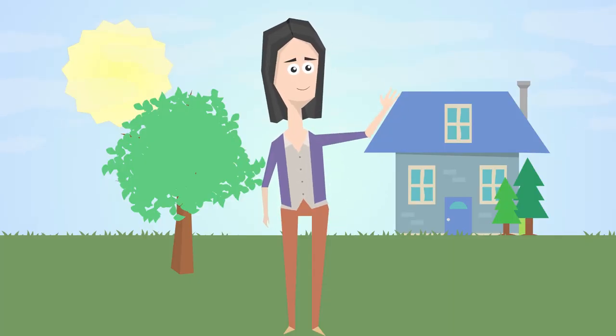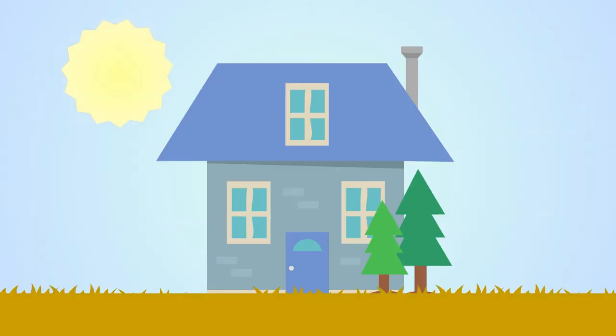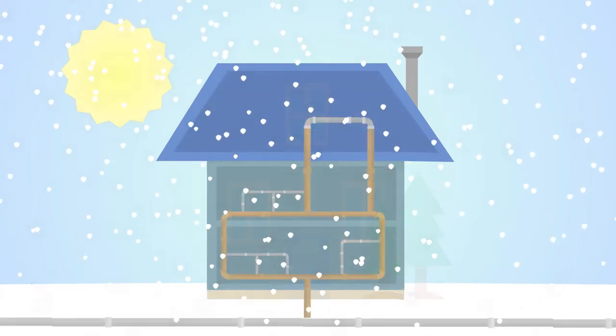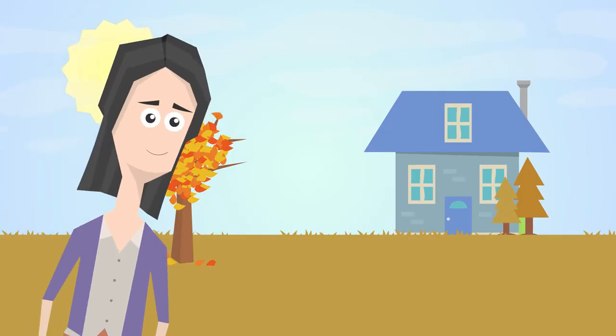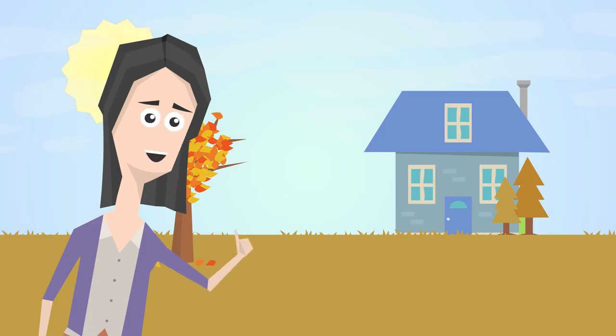Say hello to Andrea, a homeowner just like you. When temperatures drop, pipes can freeze, especially when no one is home using the water. Andrea knows how to prevent frozen pipes in her home.